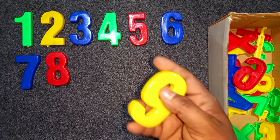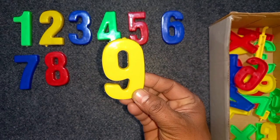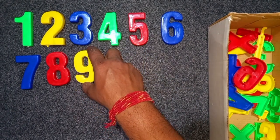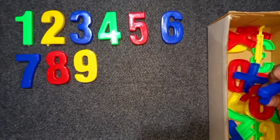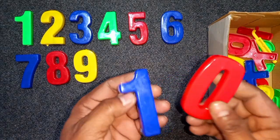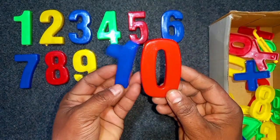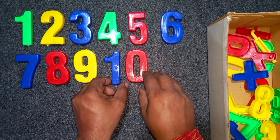Yellow color, eight. Yellow color, nine. Yellow color, nine. Blue and red. Blue and red, ten. Blue and red, ten.